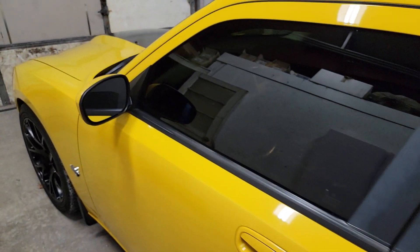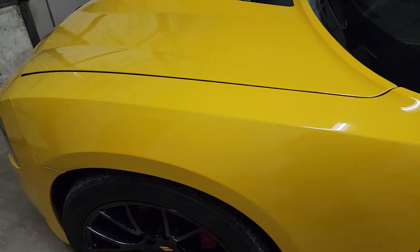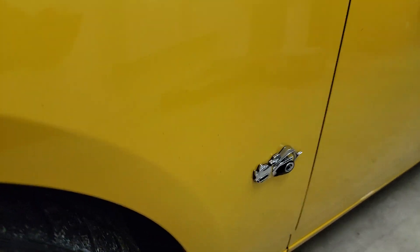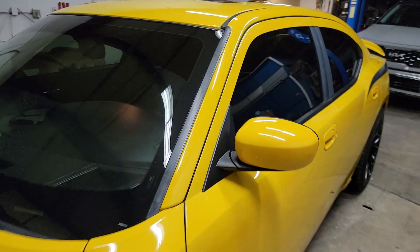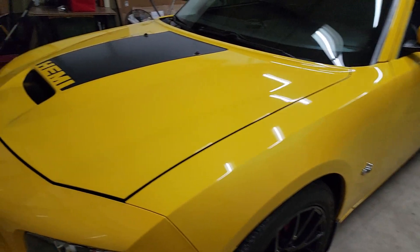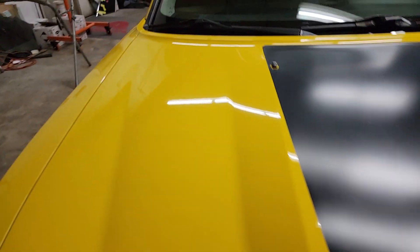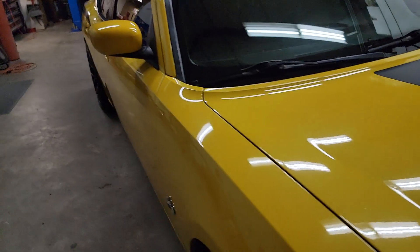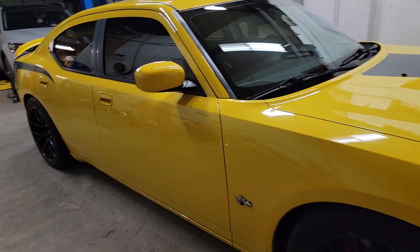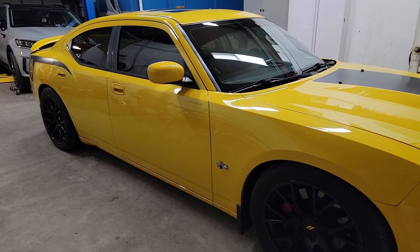2007 SRT8 Charger Super Bee edition. This was the triumphant return for the Super Bee — cars trying to get back to their roots. This was the LX platform, which is actually based on an old Mercedes E-class or S-class platform, back when Chrysler was owned in good part by Mercedes.